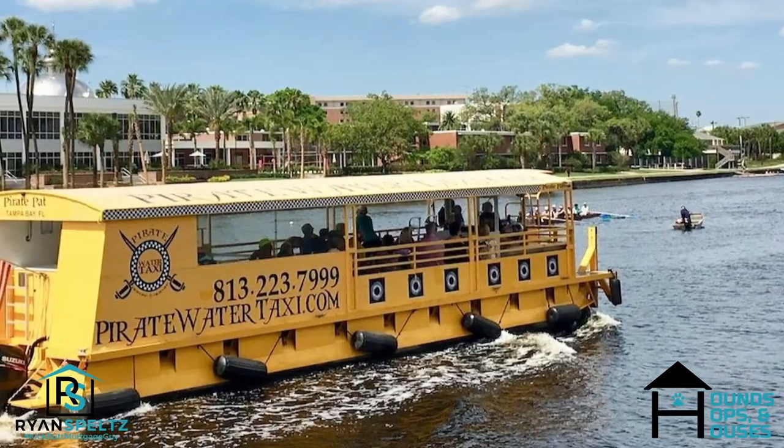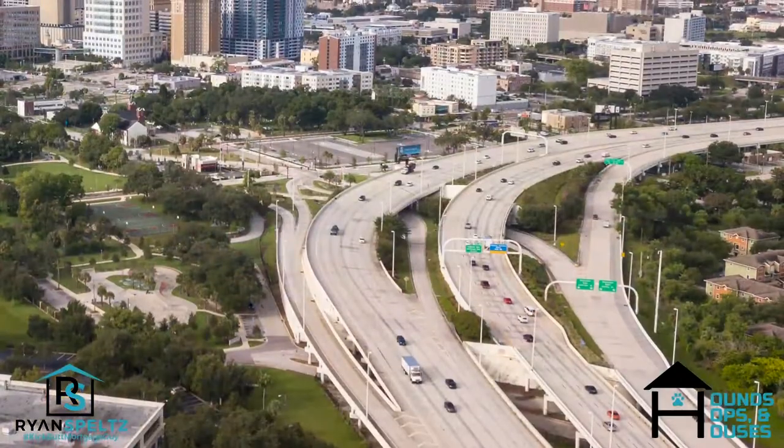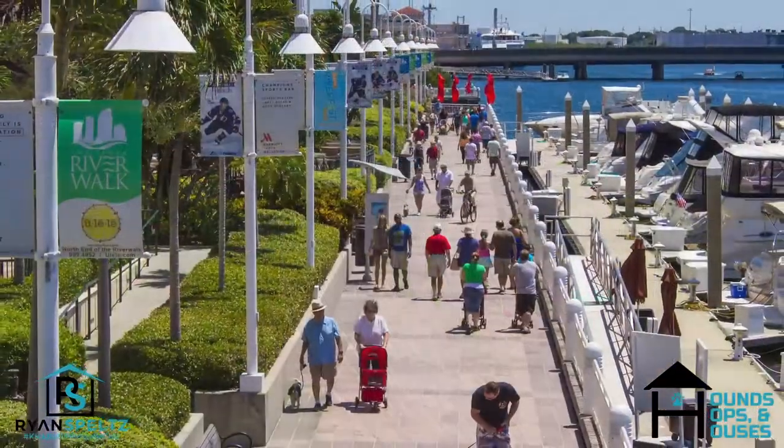There are a few different ways you can get here. You can get here by boat, by car, you can walk — there's the Riverwalk — so many options to get here. And you can bring your dog, because we know how important that is. It is pet friendly!